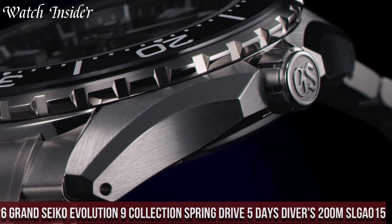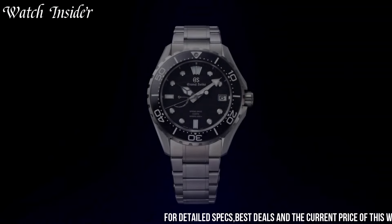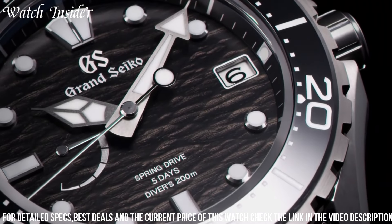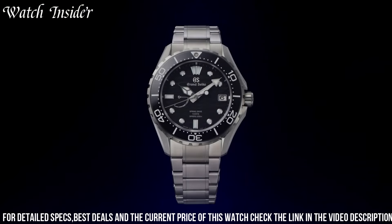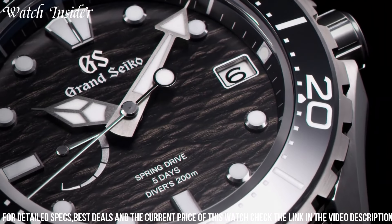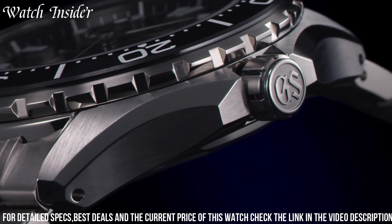Number 6: Grand Seiko Evolution 9 Collection Spring Drive 5 Days Divers 200 Meters SLGA015 combines functionality with style. It features a titanium case with a ceramic bezel, making it both durable and lightweight. The watch has a sleek black dial with lumi-bright hands and markers for easy visibility in low-light conditions. It also has a power reserve of up to 120 hours and is water-resistant up to 200 meters, making it perfect for diving. With its advanced spring drive movement, the watch offers precision timekeeping and reliable performance.